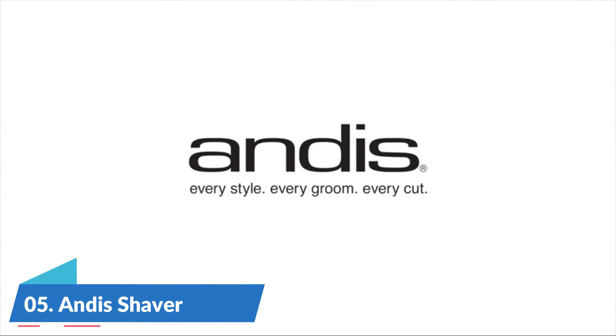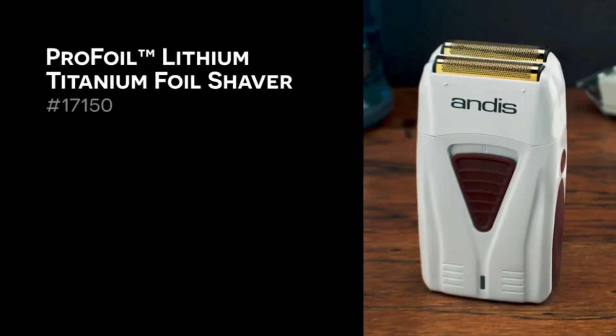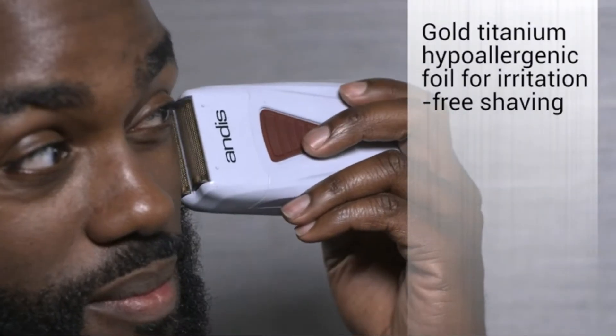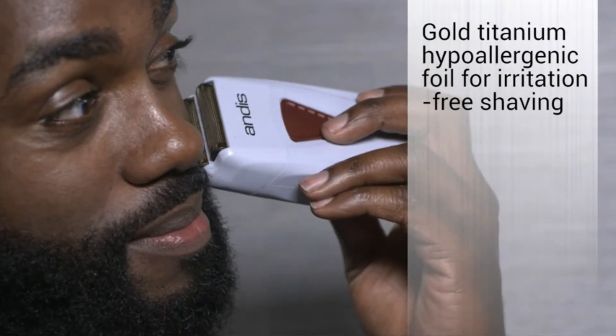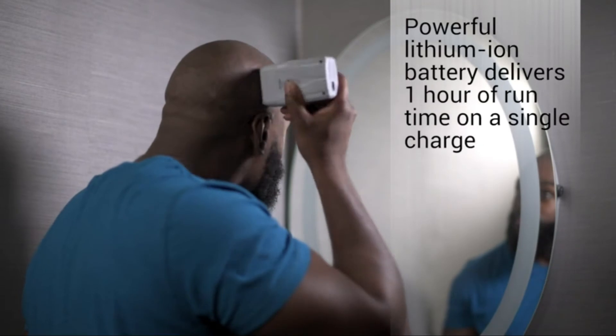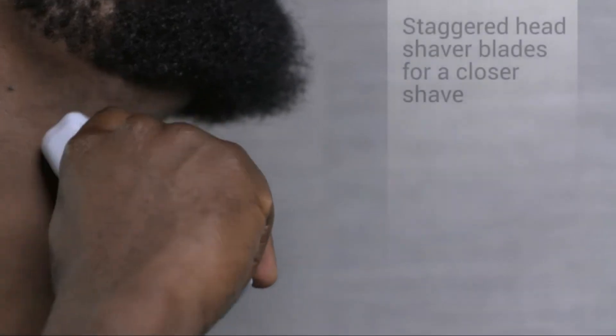Number 5: a shaver with staggered head shaver blades for a closer shave. Lithium-ion battery provides maximum power, ideal for finishing stubble and fade style haircuts for added versatility.